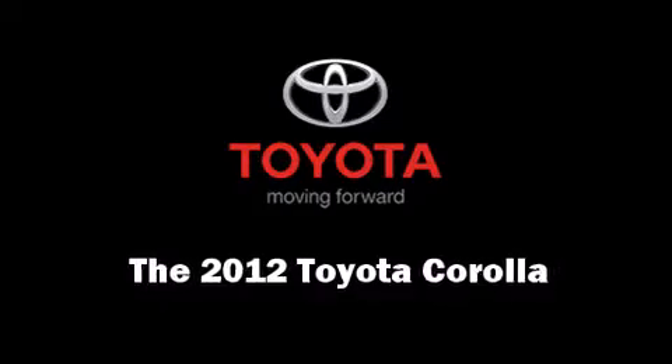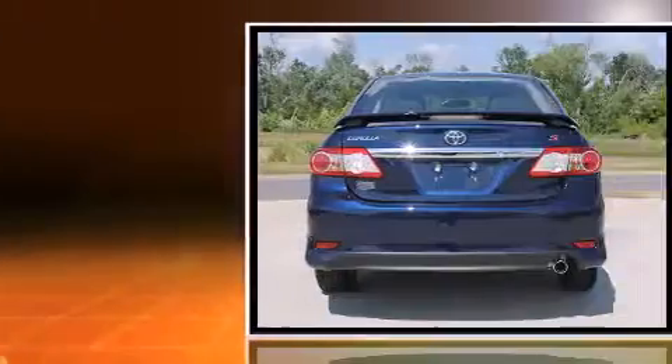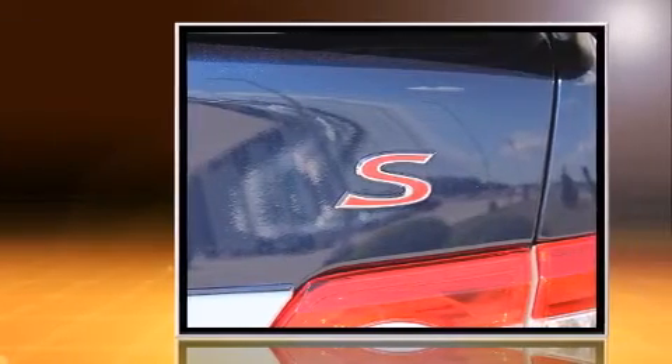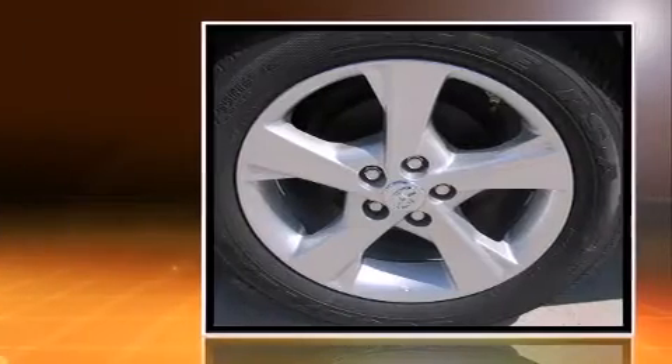The 2012 Toyota Corolla. This four-door, five-passenger sedan offers the latest in technological innovation and style. It features an automatic transmission, front-wheel drive, and a 1.8-liter four-cylinder engine.